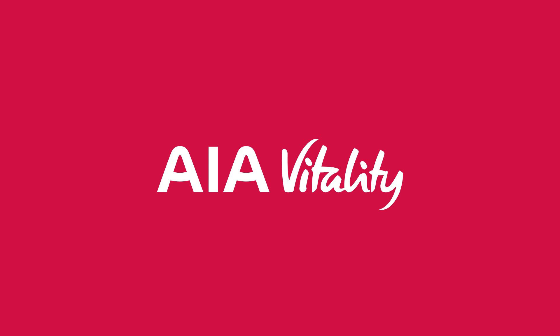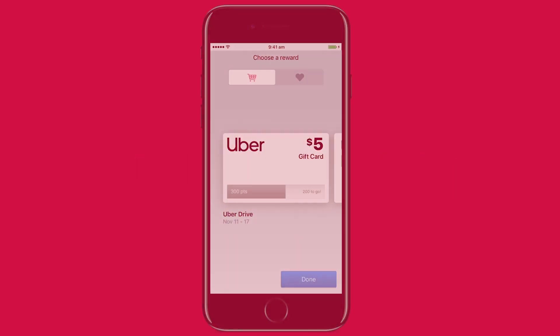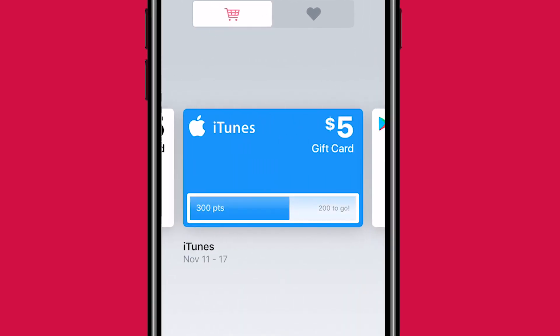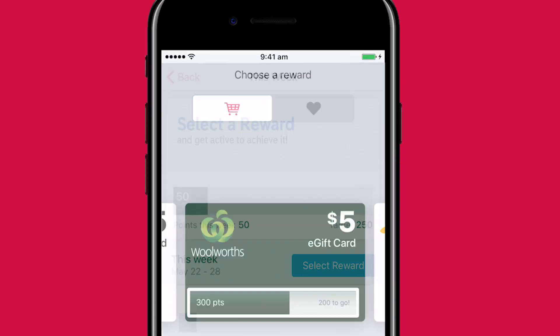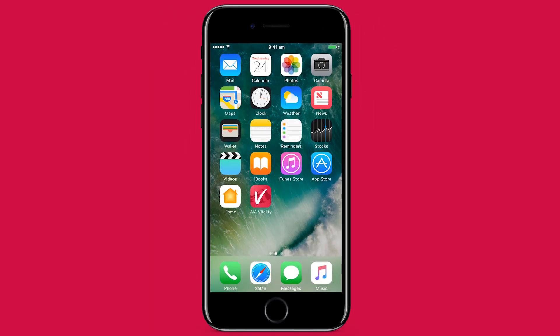Hey! We think you deserve a pat on the back for being more active each week. So let's take a quick minute to go through AIA Vitality Active Benefits. Available exclusively through our mobile app, we personalise weekly activity targets to your own fitness level. If you hit your target each week, you'll earn a $5 reward voucher.